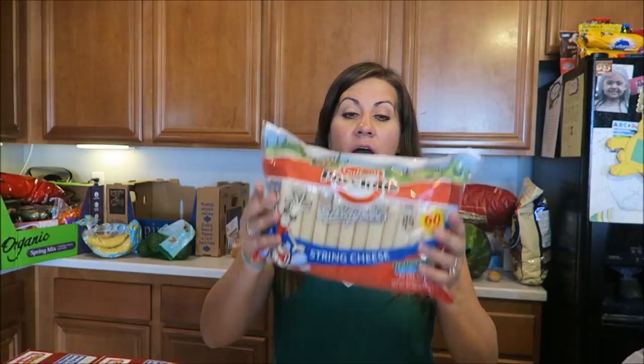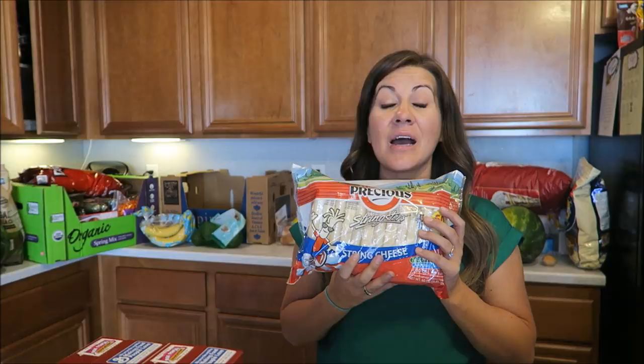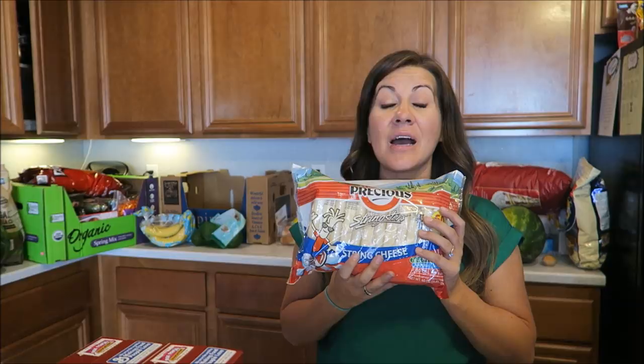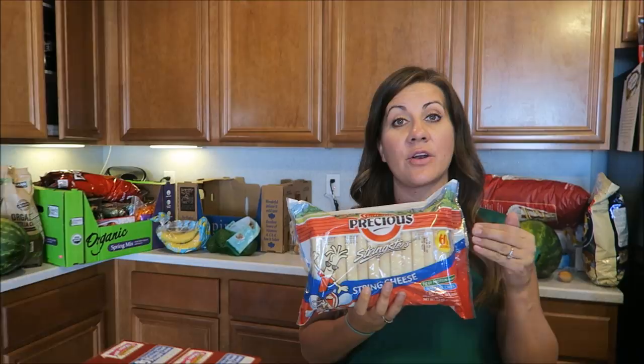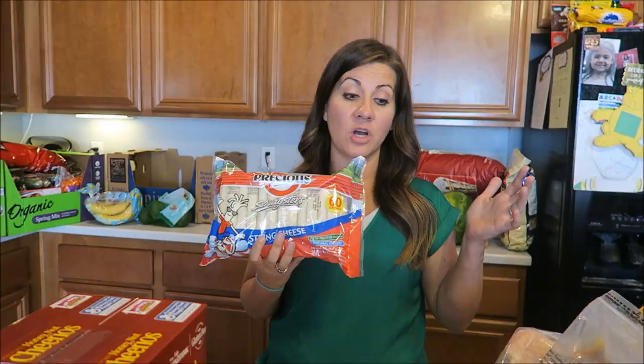I also got this big pack of string cheese — kids love this in their lunches and for after school snack. It comes with 60 string cheeses. Is there like a vegan string cheese or a non-dairy alternative? Let us know if there's one that actually tastes good. That's why I still grab this — I don't want to deprive my kids of everything they love.